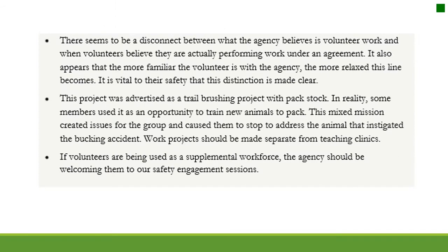There seems to be a disconnect between what the agency believes is volunteer work and when volunteers believe they are performing work under an agreement. The more familiar the volunteer is with the agency, the more relaxed this line becomes. This project was advertised as a trail brushing project with pack stock. In reality, some members used it as an opportunity to train new animals to pack. This mixed mission caused the group to stop and address the animal that instigated the bucking incident. Work projects should be made separate from teaching clinics.